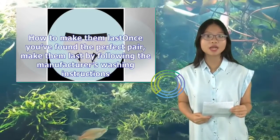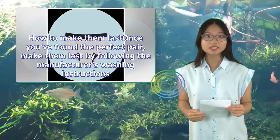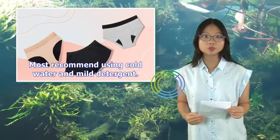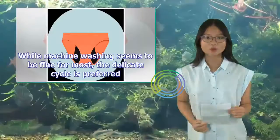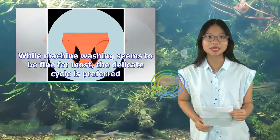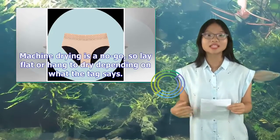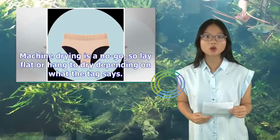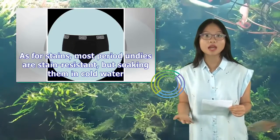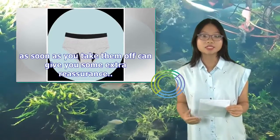How to make them last: once you've found the perfect pair, make them last by following the manufacturer's washing instructions. Most recommend using cold water and mild detergent. While machine washing seems to be fine for most, the delicate cycle is preferred. Machine drying is a no-go, so lay flat or hang to dry depending on what the tag says. As for stains, most period undies are stain-resistant, but soaking them in cold water as soon as you take them off can give you some extra reassurance.